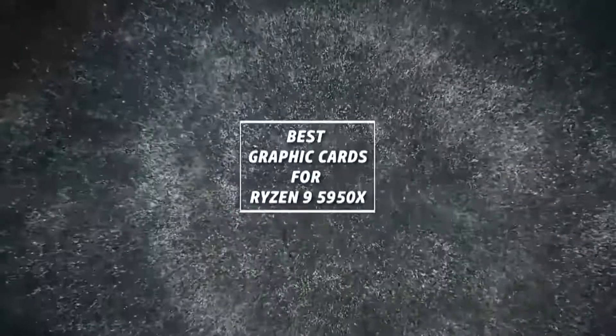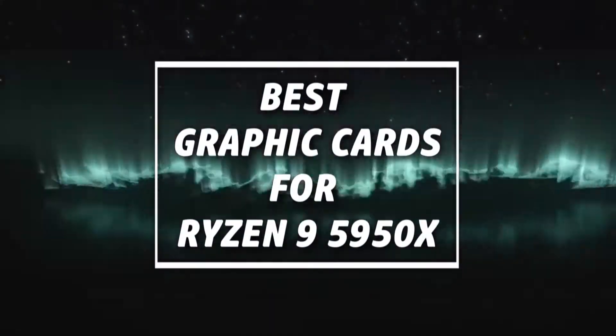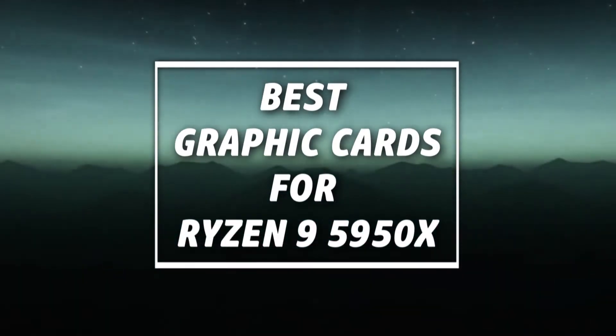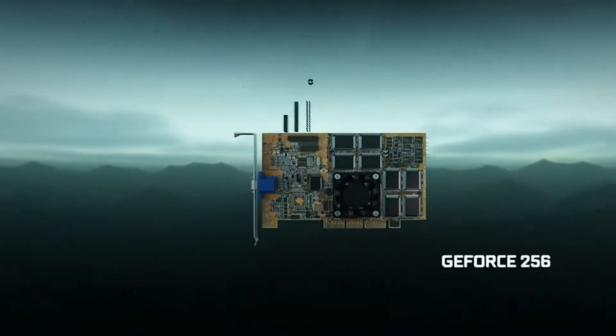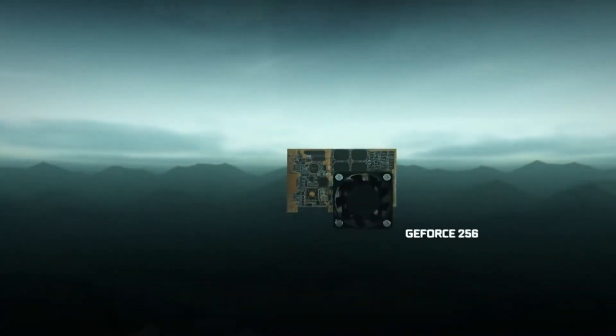In this video, we will look at the top 5 graphic cards for RISEN 950-950X available on the market. We made this list based on our own opinion, research, and customer reviews. We've considered their quality, features, and values when narrowing down the best choices possible.